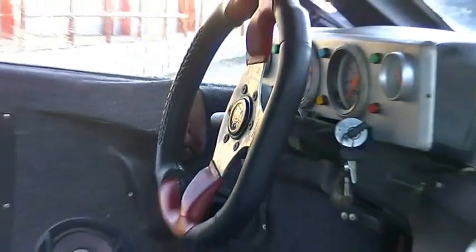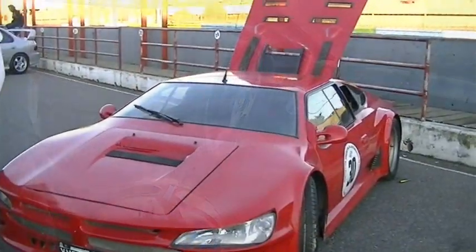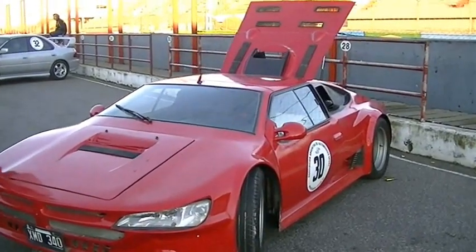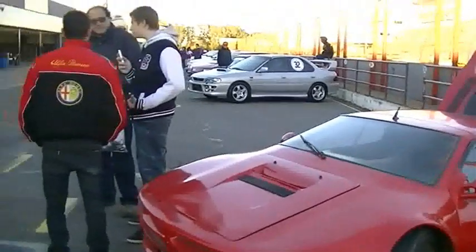Vamos a ver cómo anda el auto. Anda bastante bien. Ya corrimos el año pasado unas carreras y vamos a ver qué pasa con ganas de correr. Y acá estamos también con Andrés, el que construyó el auto. Comentanos un poco en qué te basaste.